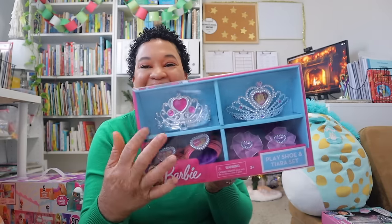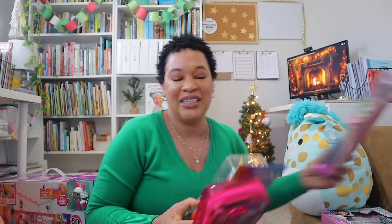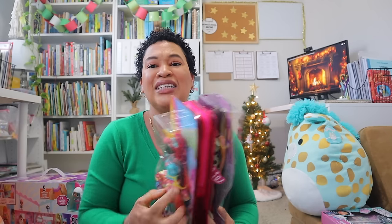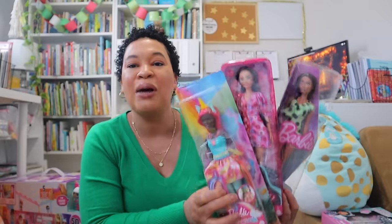I also got her these cute little Barbie shoes and tiaras. My younger two love playing dress-up, so she needed more shoes and crowns to go with the tutus they already have. I also picked up a few more Barbies to add to her collection — I grabbed three random ones I thought she'd enjoy and I'll probably wrap them all up together as one gift.